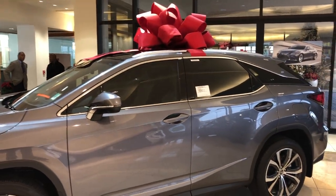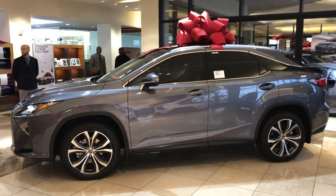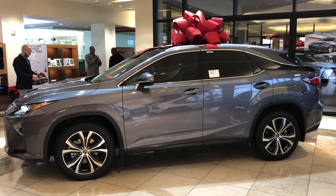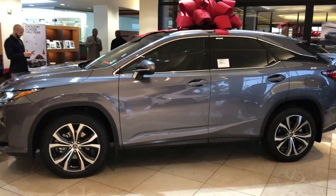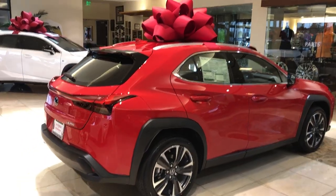Some of the 2018s are still doing great incentives on them, like this 2018 RX right here — we got zero percent financing up to 60 months for this car. The most important thing: we have the UX 200 here finally.